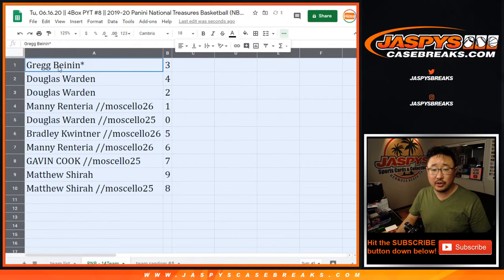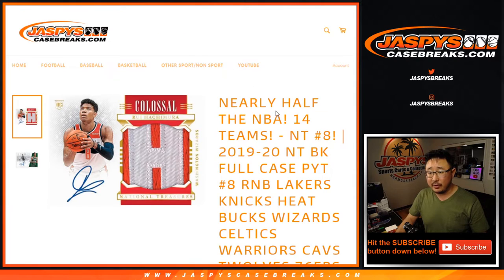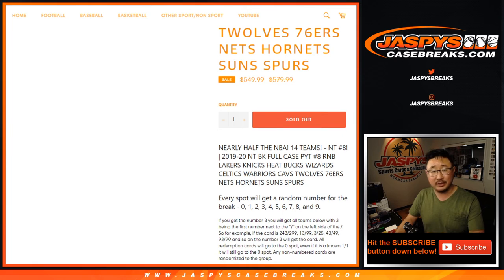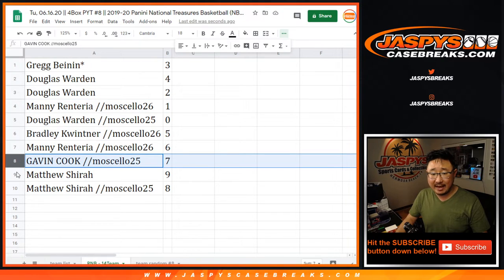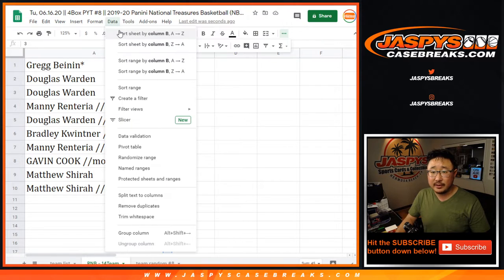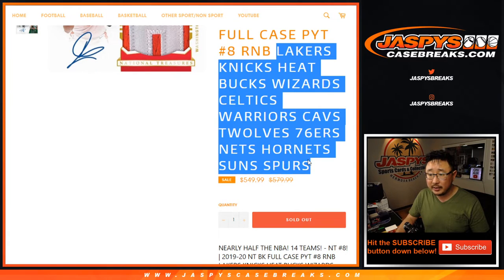Let's get that over there. There we go. So Greg, you got number three. Douglas with four and two. Manny with one. Douglas with zero. So Doug, you'll get any and all redemptions for those teams right here, including one-of-one redemptions, as it says in the item description — it's how we've always done it. And Manny, you'll still get live one-of-ones. Bradley with five. Manny with six. Gavin with seven. Matthew with nine and eight. Let's sort these by column B right here, and let me copy all these teams right here.